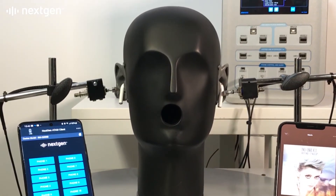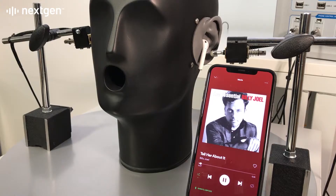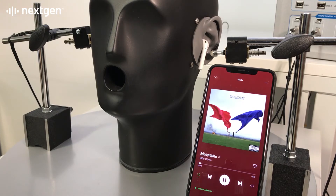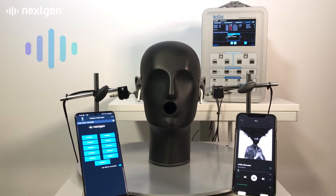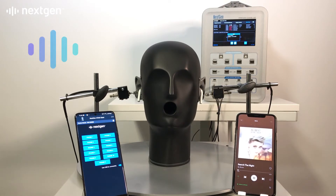Here we're using NextGen's acoustic head simulator to test earbud audio performance, and we're using custom control automation to simulate user interactions with the earbud's touch interface.